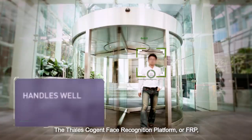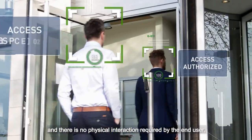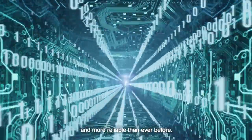The Thales Cogent Face Recognition Platform, or FRP, is easy to deploy and implement and there is no physical interaction required by the end user. Furthermore, this tech is now faster and more reliable than ever before.